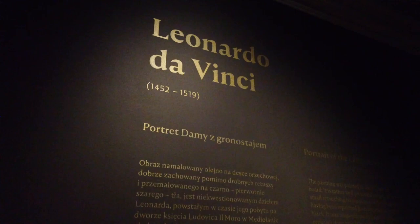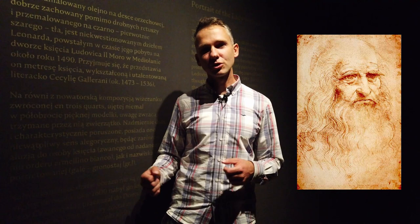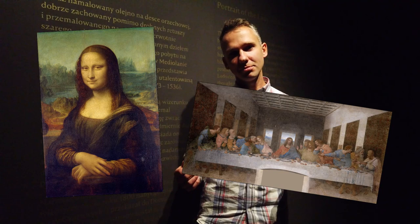Leonardo was his name — da Vinci means 'from Vinci,' the village in Tuscany, Italy, where he was born in 1452. He is now recognized as the best painter of all time. The Mona Lisa is the most recognized portrait, the Last Supper is the most reproduced religious painting, and the best known painting in Poland is Lady with an Ermine.